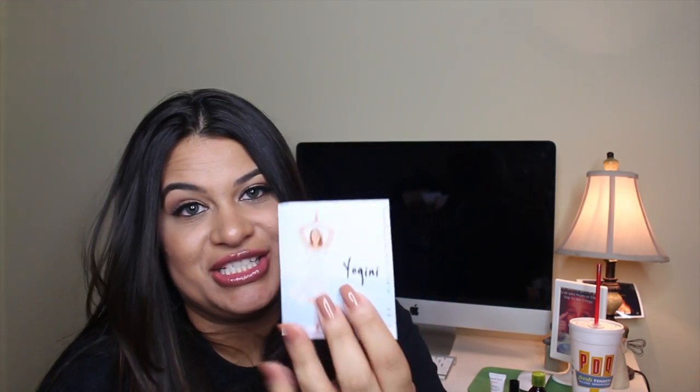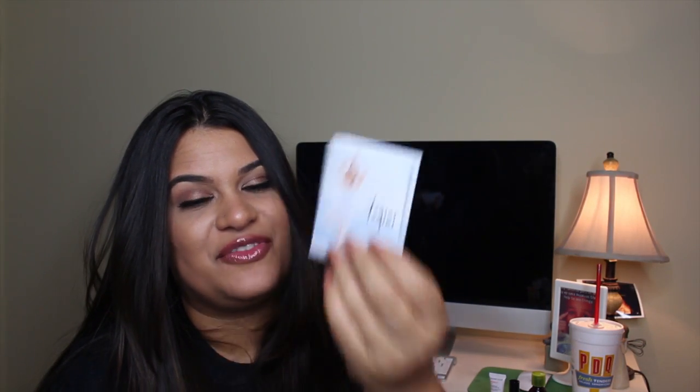I usually don't like to receive scents but that smells really good. If you guys got this in your Birchbox this month, let me know in the comments below — this thing smells amazing.